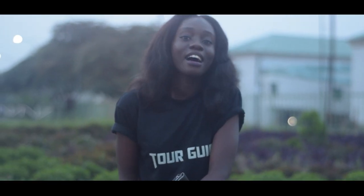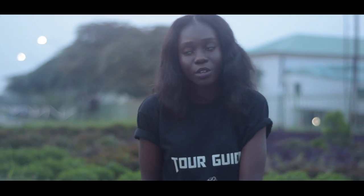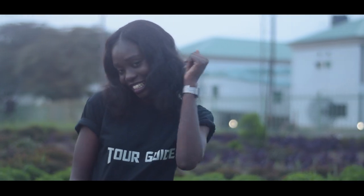Hi guys, my name is Hadassah and I'm a member of Covenant University Tour Guide. My colleagues and I are going to be giving you a tour around the beautiful campus of Covenant University. Shall we?